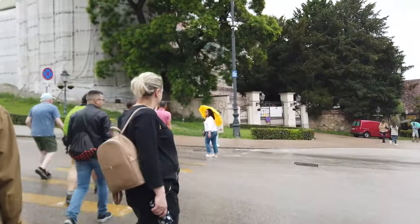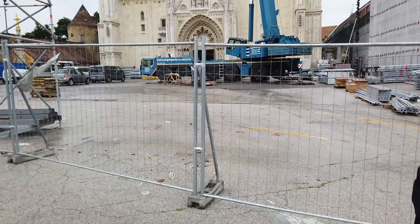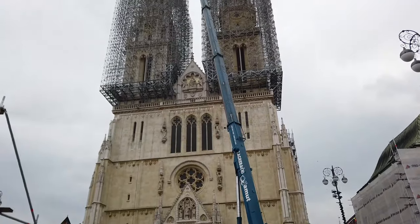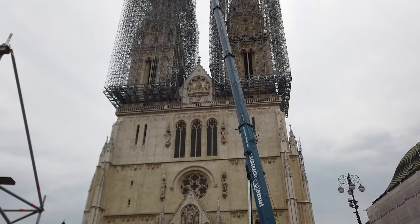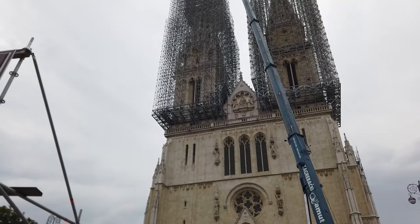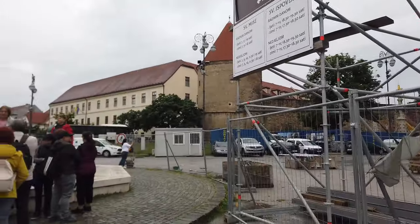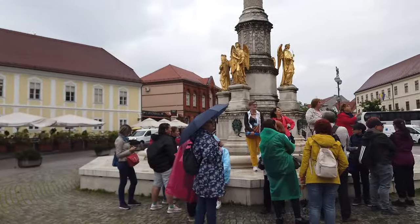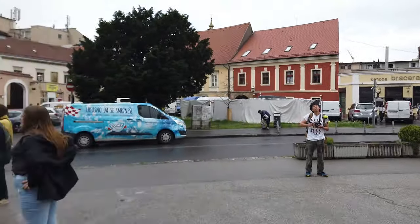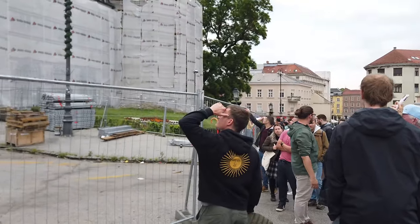One of the most prominent sites in Zagreb is the Zagreb Cathedral. The cathedral was first started in the 13th century and has had a few changes over the years. At 108 metres high, it dominates the skyline of Zagreb. There was a big earthquake in Zagreb in 2020 which caused a lot of the churches to crack and parts to fall down. Lots of this old town area has been rebuilt, with many roofs falling in on these classic-looking houses. There's still a lot of work going on in the city from the earthquake just three years ago.